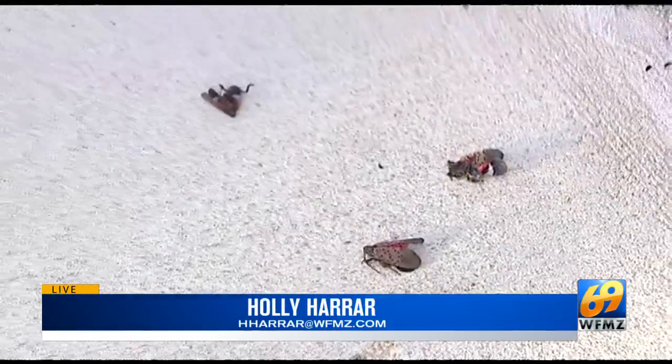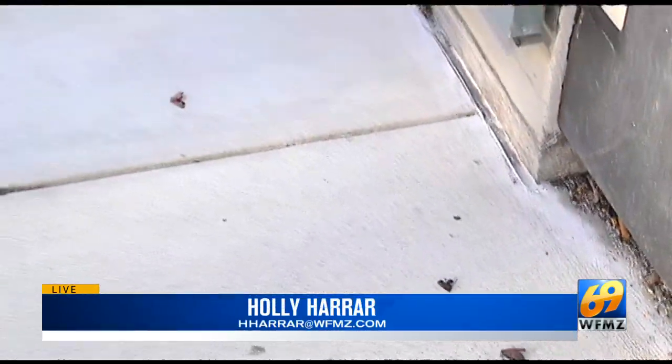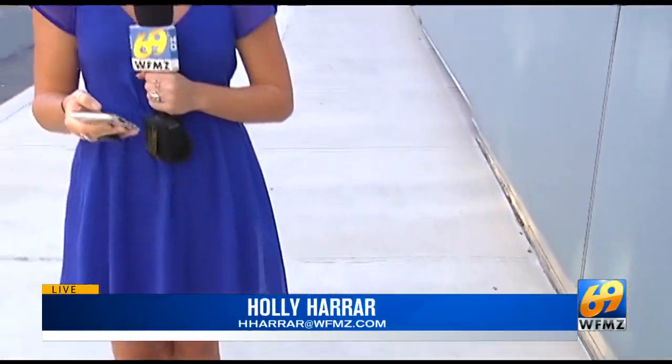Dr. Tipping also said any and all ways to control this non-native insect that is seemingly here to stay will work. You can also refer to the Penn State Extension and Department of Agriculture online for those best practices.